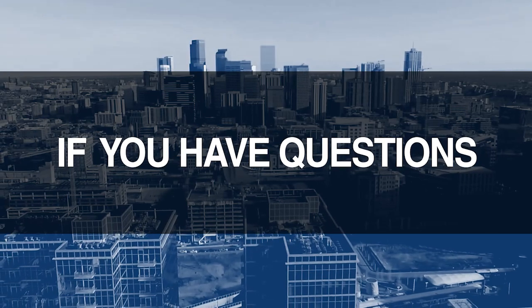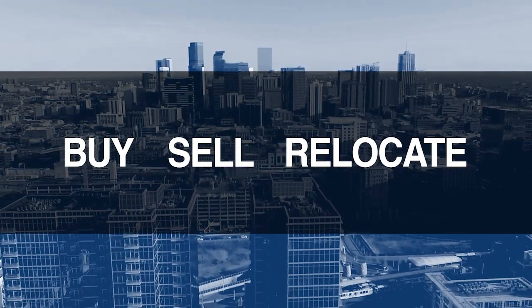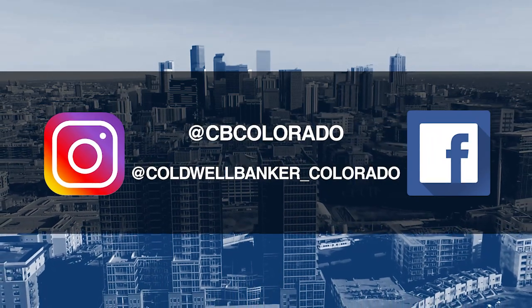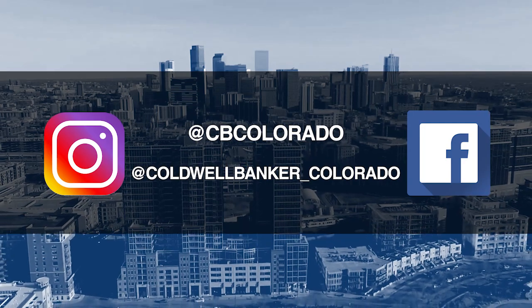Good morning. Today we're coming to you from another beautiful Colorado home. Don't forget to set your DVR. Tune in every Sunday morning at 10 a.m. for the latest in real estate news, tips, and great Colorado properties for sale. If you have questions or need more information when it's time to buy, sell, or relocate, send us an email to questions@coloradohomes.com or follow us on Facebook and Instagram at CB Colorado and at Coldwell Banker underscore Colorado. Now let's get to the show and check out some amazing Colorado properties for sale.